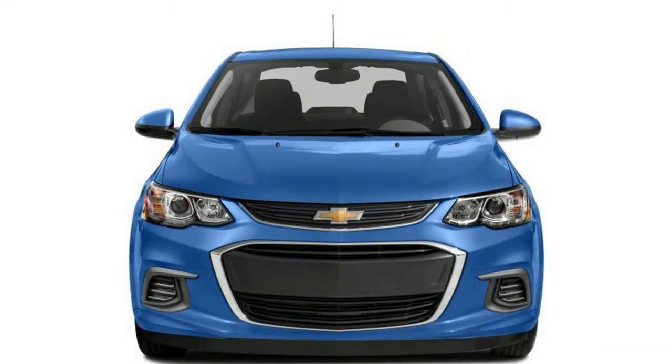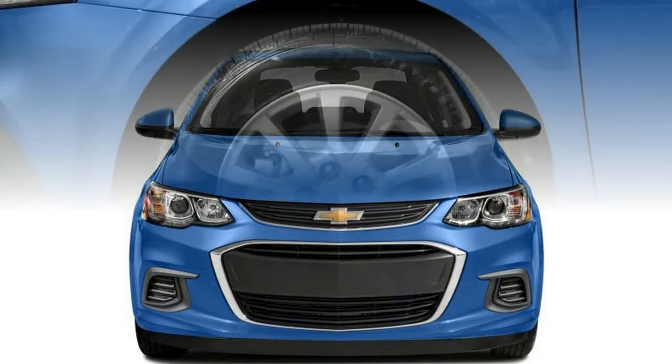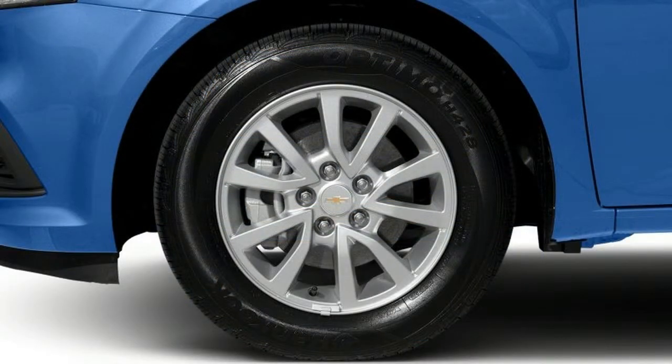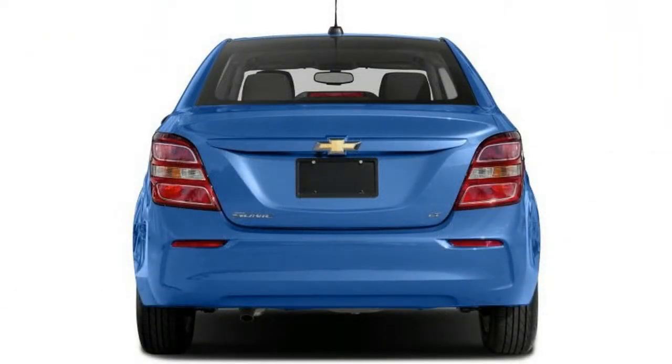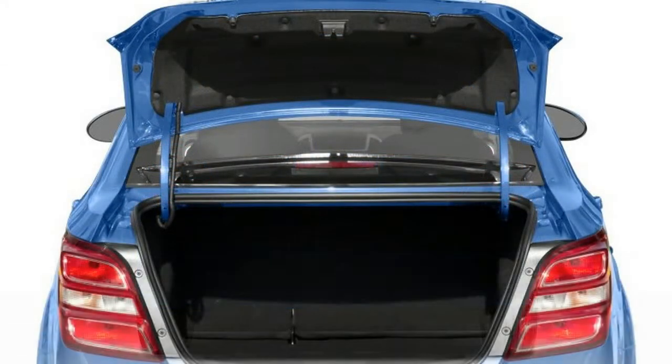The Sonic comes as a five-door hatchback or four-door sedan. The Sonic hatchback is the more cohesive design, with its angled window line, hidden rear door handles, and truncated tail making it look like a coupe. Its short rear and longer front overhang give it sporty proportions.